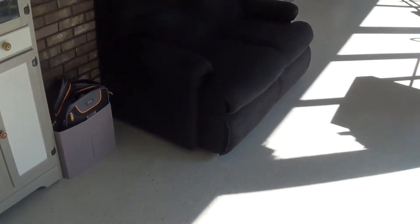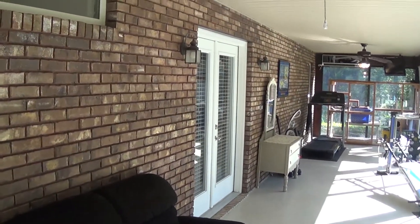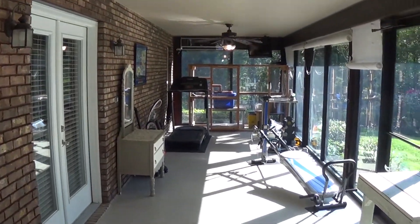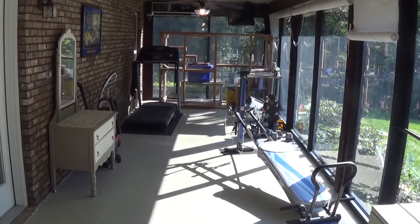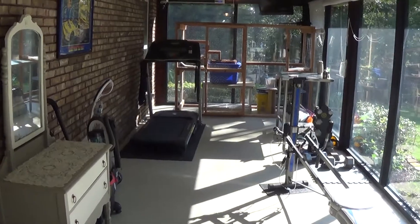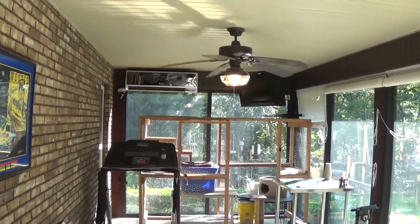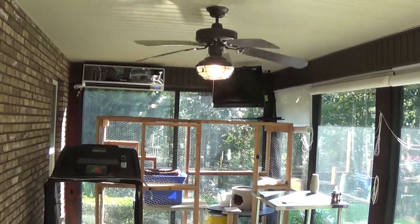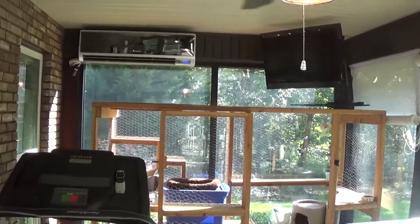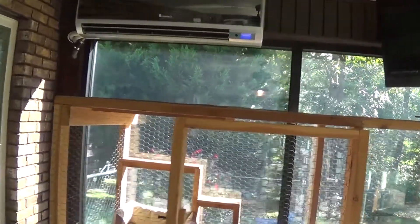They've actually got a gym and a couple of places to watch TV out here. Double French doors to the left go back inside the house. This sunroom is 45 feet long and 10 feet deep — about 450 square feet. They've got one-inch thick commercial glass on the back of the house, and a mini-split in the top left corner that provides heating and cooling, so they have no problem keeping this area properly temperature-controlled.